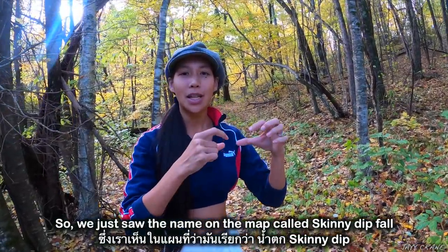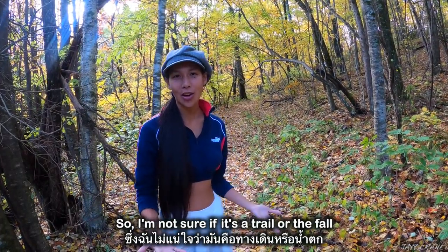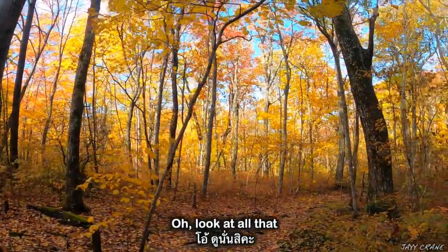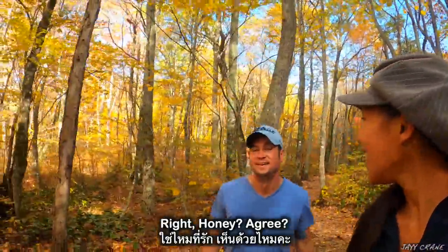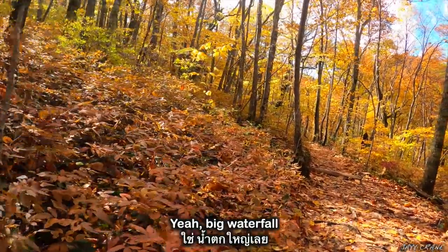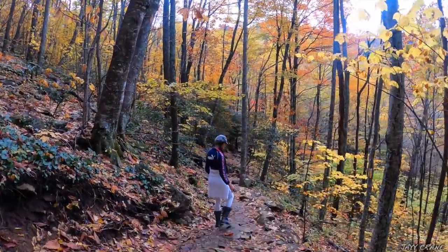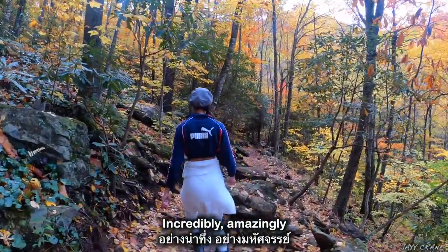We just saw the name on the map called Skinny Dip Falls — it's called Skinny Dip Falls Trailhead, so I'm not sure if it's a trail or the falls, but it definitely is a trail. I don't know if there's a waterfall or not. Oh, look at all that! This is another trail that I would say is worth it again, right honey? Agree? I think so, yeah. How are you guys? Hi! Is there water? Yeah — big waterfall, just keep going. Oh, thank you! This is unbelievable. This is incredibly unbelievable. Incredibly. Amazingly.